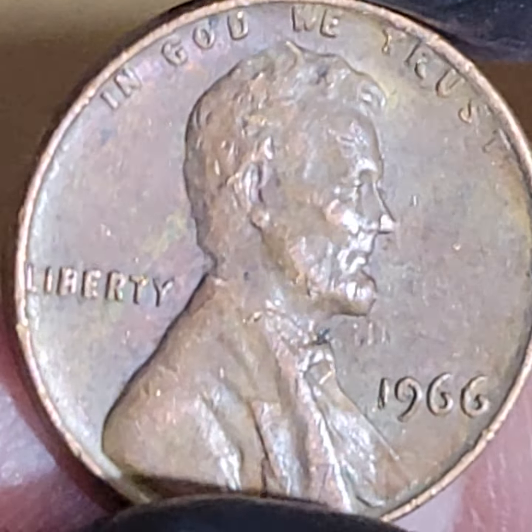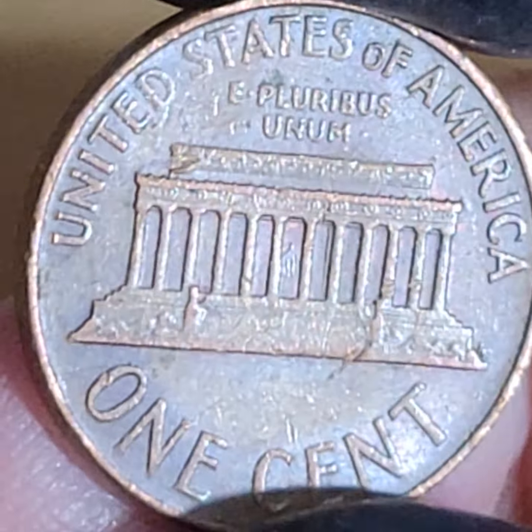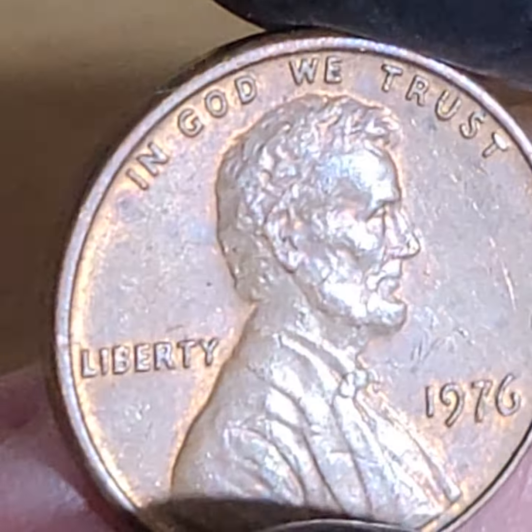Oh, nice old '66. It would be cool if there was at least one wheat cent in this roll — I mean, it says wheat cent. Talk about false advertising! So we got two coppers now. Make that three.